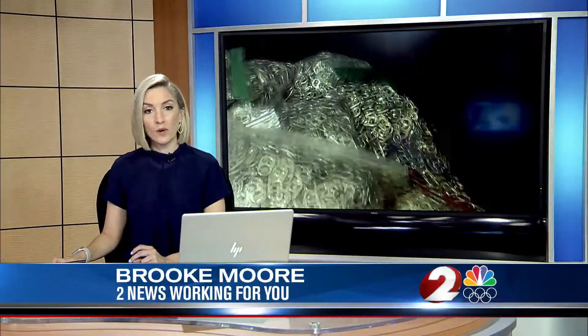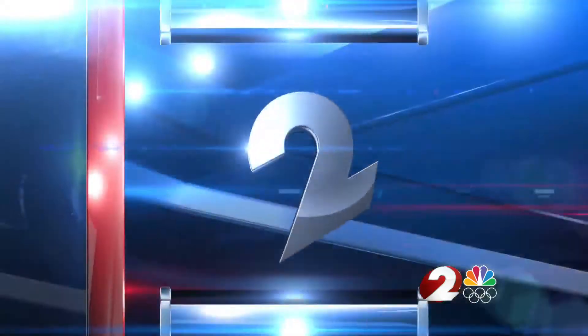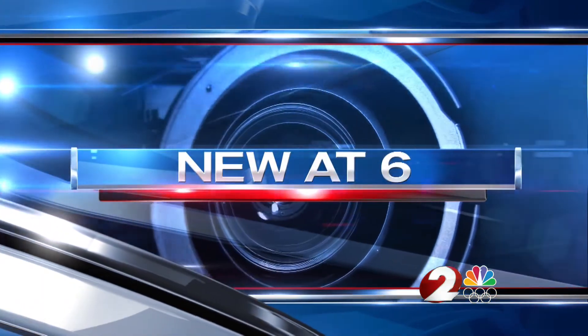This Carrollton teacher has collected more than 1 million pop tabs to benefit the Ronald McDonald House. 2 News reporter Kelly King shows us how the effort started and is continuing.